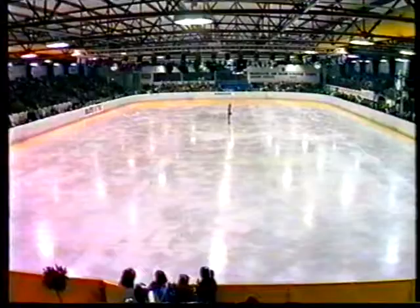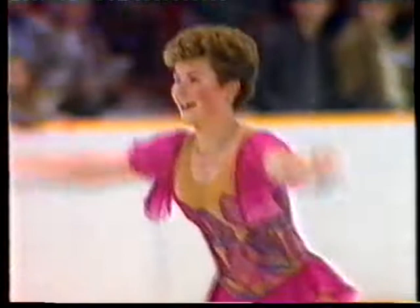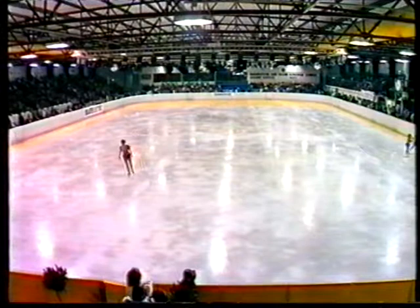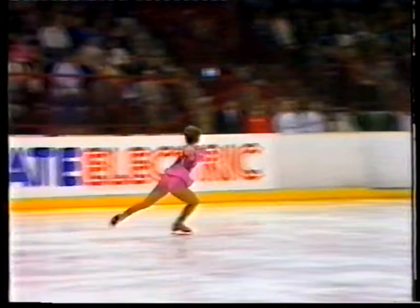That was a pretty neat performance, except in just one crucial area — the triples. And that's the difference between what could have been even a gold medal and what's likely to be a bronze. Lots of energy and grace and lots of double jumps in the performance, as we predicted. But here's the triple — and you can see she doesn't quite get the three rotations necessary, landing forwards and catching the edge.